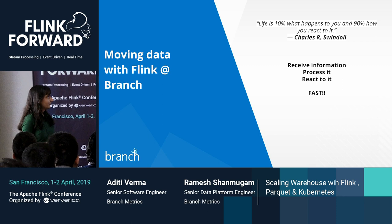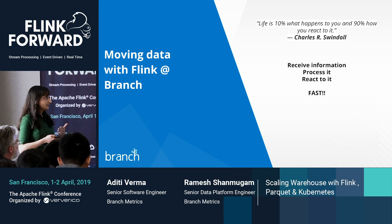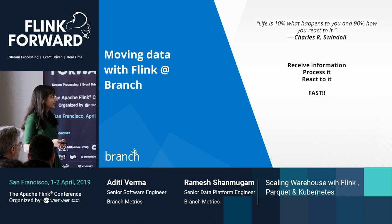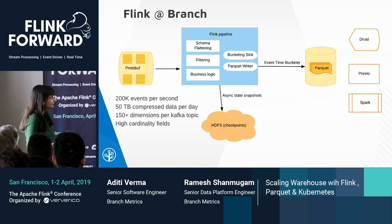Why do we need streaming as a platform at Branch? Whether at life or at work, we are continuously receiving information, processing it, and responding to it. Not only do we have to do it really fast, but also very well — how well we respond to information determines success or failure. At Branch, we use Flink and Druid to power real-time analytics, providing filtered app event data on campaigns, advertisers, and many other dimensions.